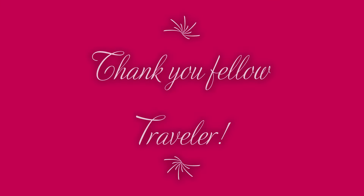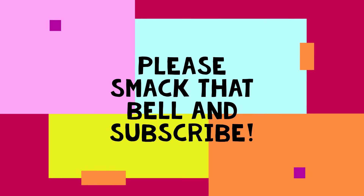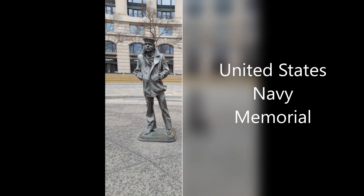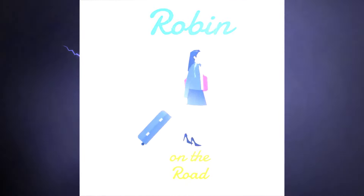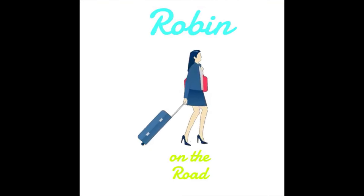Lastly, I would like to thank you, fellow traveler, for joining me at Hollywood Cemetery and a tour of Davis Circle. I read your comments and appreciate your support — this channel is for you. Please smack that bell and subscribe, and show me some love with a like or a rumble. Check out my latest video on the United States Navy Memorial in Washington, D.C. Until next time, this is Robin on the Road, your concierge for all things travel, and I hope to see you out there on a road of your own. Until then, safe travels.